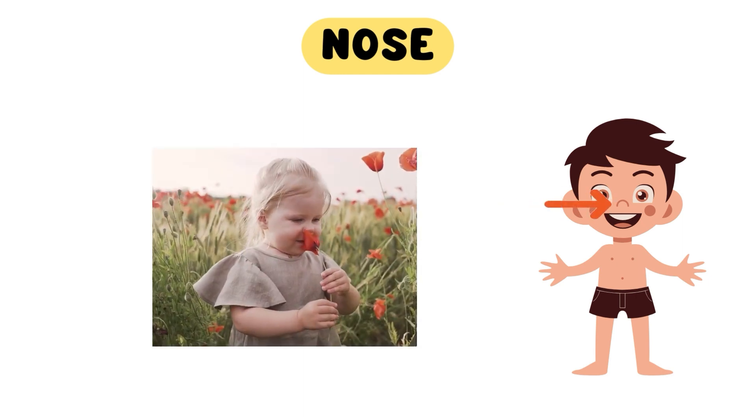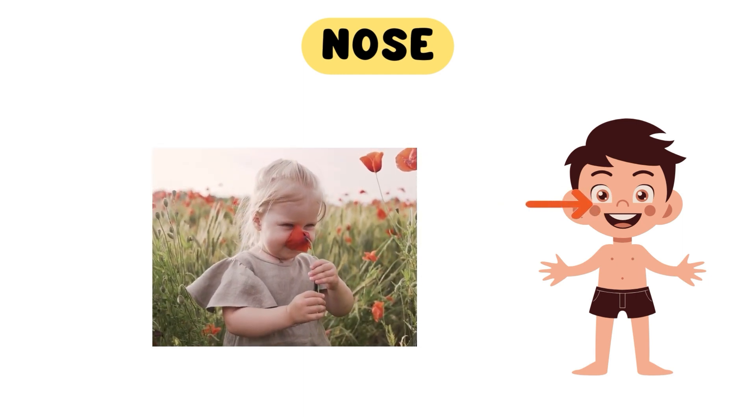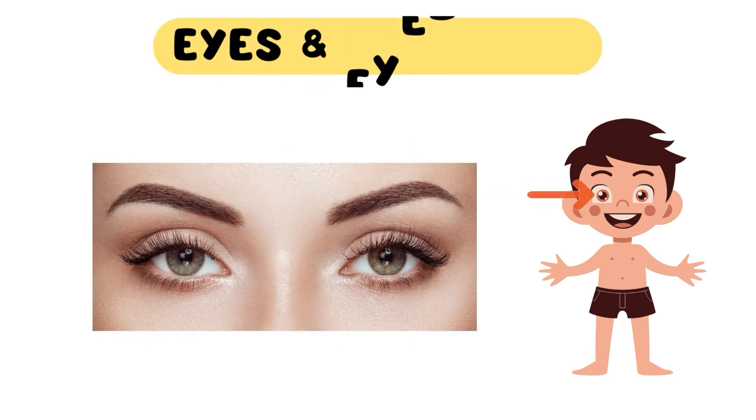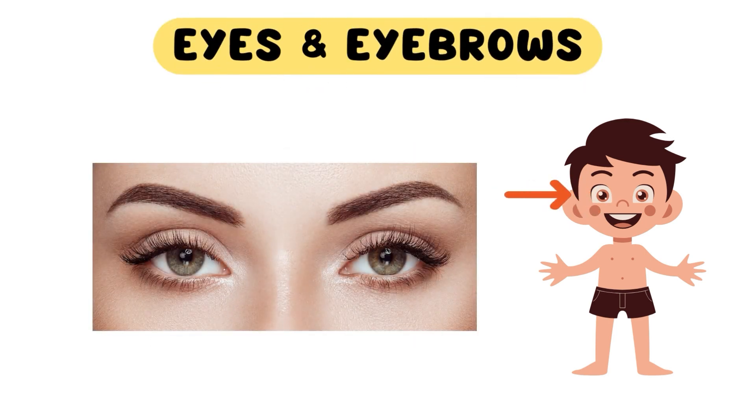Now, take something in your hand and give it a sniff. What does it smell like? Now, let's not forget about our mesmerizing eyes. Our eyes allow us to see the beautiful colors of the world. They truly are the windows to our souls.